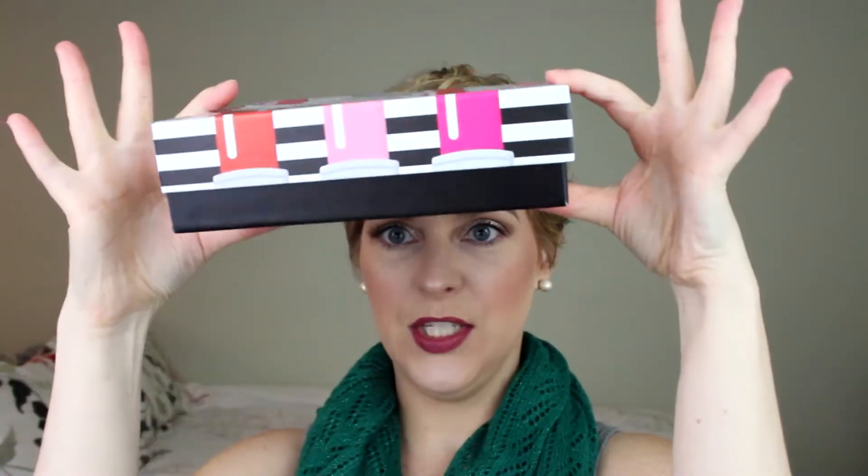I feel like if Ipsy and BoxyCharm had a baby, maybe that's what Sephora Play is going to be. It's only $10 a month and Sephora has prestige brands, so I'm really excited. Opening it up — you have the giant cardboard outer box, and inside is your actual box. It's really sturdy with all these cool colorful lipsticks on it. Kind of like GlossyBox — they give you a nice box you can use for storage or even as a gift box.